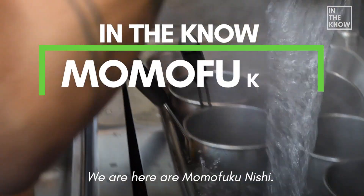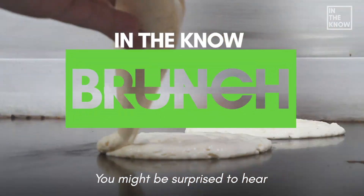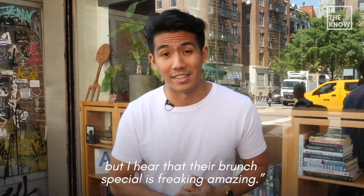What's up guys, we're here at Momofuku Nishi. It's the Italian restaurant from David Chang's Momofuku. You might be surprised to hear that Momofuku makes Italian food, but I hear that their brunch special is freaking amazing.